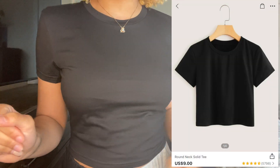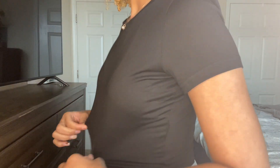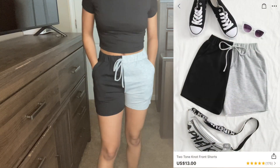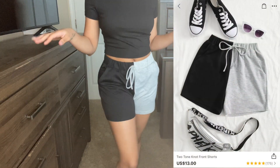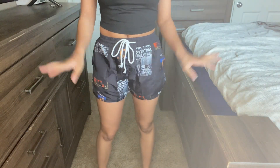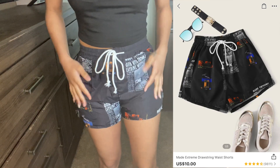Next is a cute regular black crop top — you cannot go wrong with a basic black crop top in your collection. This is a medium, pretty stretchy, good material. Then I got some more boy shorts — half gray, half black with a drawstring, nice pockets, fits great in a medium. Then we have some more shorts — these are the shortest shorts I got out of everything I ordered — windbreaker material with pockets in the back.